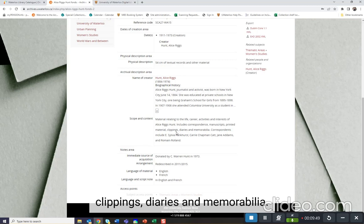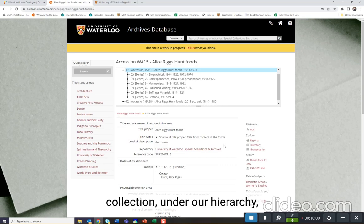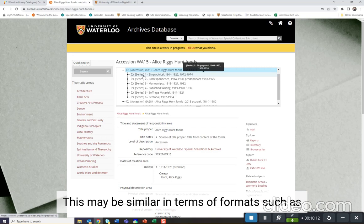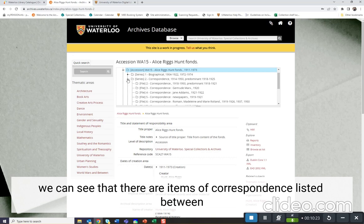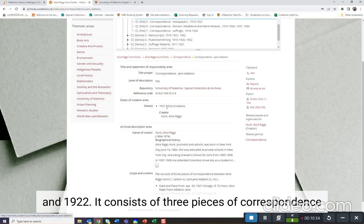We can also learn more about Alice Riggs Hunt herself through a biographical history. If we would like to see specific items in the collection, under our hierarchy we can see more. Items in the collection are sorted into series — groups of similar items — which may be similar in terms of format, such as photographs or diaries, or similar in terms of topic, such as correspondence or published writings. If we click on correspondence, we can see items of correspondence listed between Alice Riggs Hunt and others. Let's look at file 4, which was created between 1921 and 1922 and consists of three pieces of correspondence between Alice Riggs Hunt and Jane Addams.